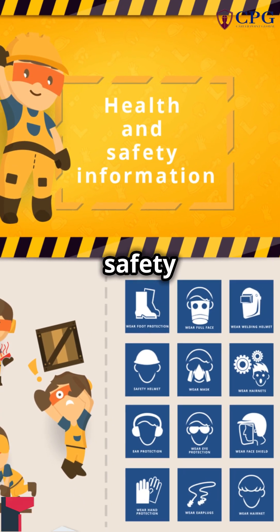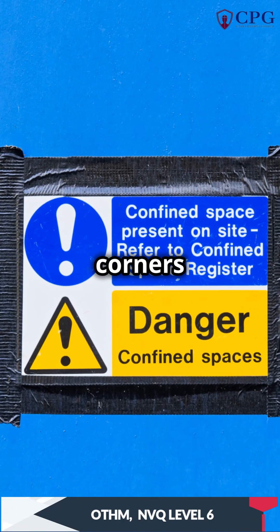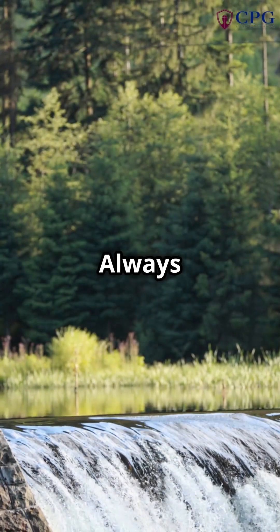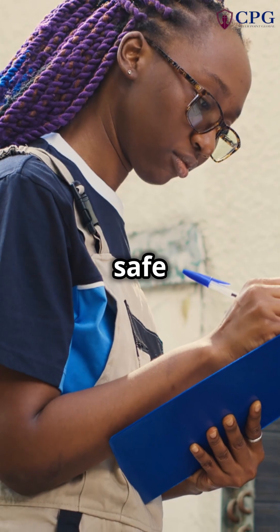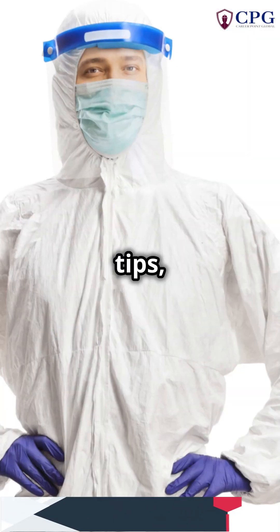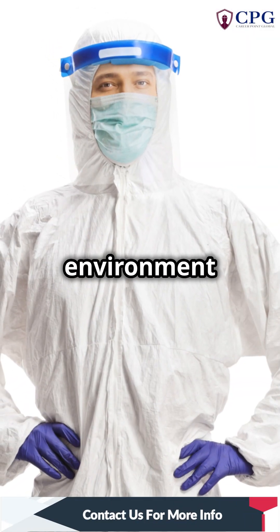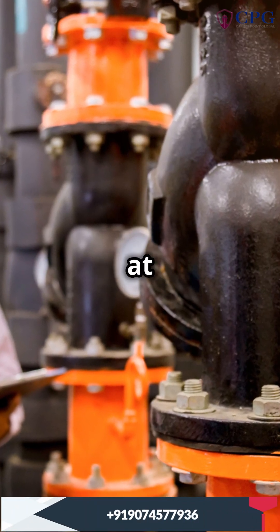Remember, safety first. Always prioritize thorough testing and never cut corners when it comes to safety. Stay safe and vigilant. By following these essential safety tips, you can help create a safer work environment for everyone involved. Let's work together to ensure that every worker returns home safely at the end of the day.